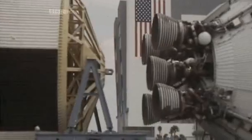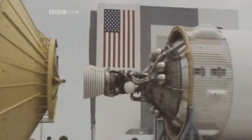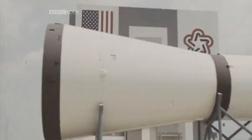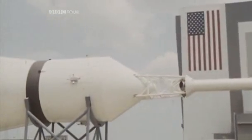The figures on the Saturn V were astronomical. This first stage, made by Boeing, carried 530,000 gallons of fuel and accelerated to 6,000 miles an hour in two and a half minutes. Stage 2, built by North American Aviation, increased the speed to over 15,000 miles an hour and went up to 600,000 feet. The third stage, built by McDonnell Douglas, would eventually take the speed up to 25,000 miles an hour — escape velocity. With the housing for the lunar module, the mother spacecraft, and the launch escape tower, the whole stack reached a mind-boggling 363 feet, end-to-end.